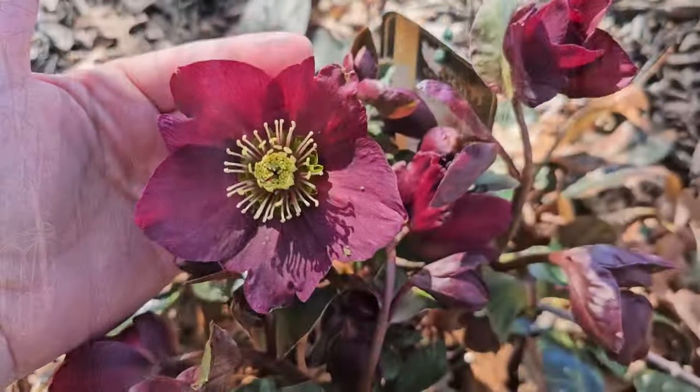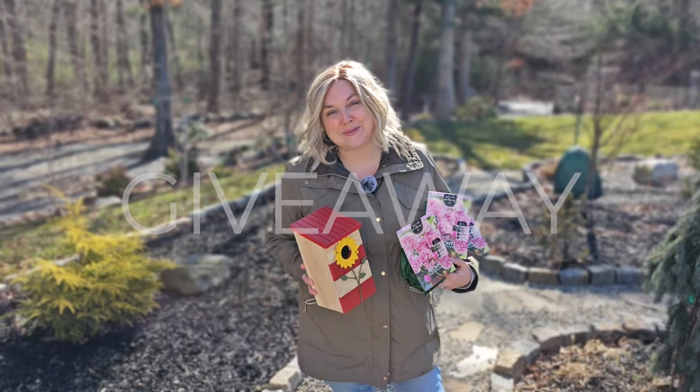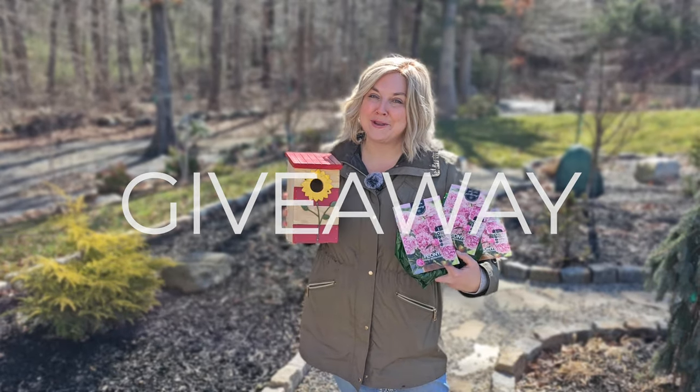Hi, it's Steph and spring is only two weeks away. What better way to kick off a new spring gardening season than with my first ever giveaway!